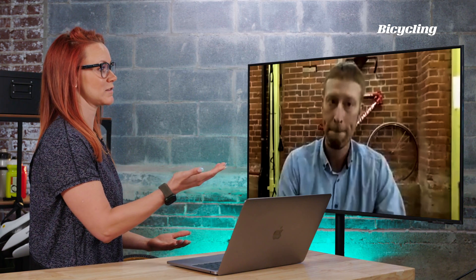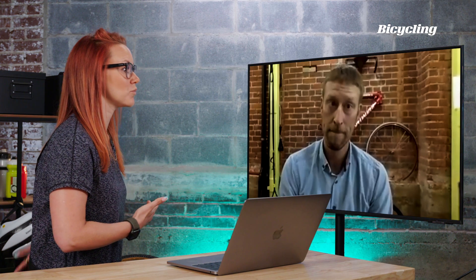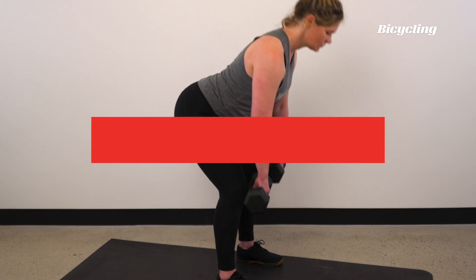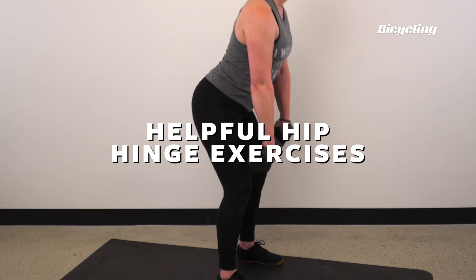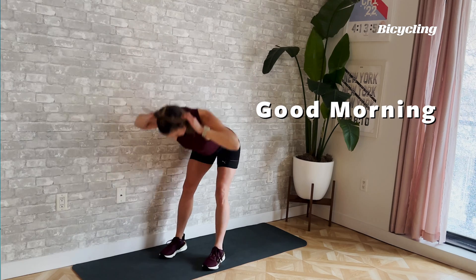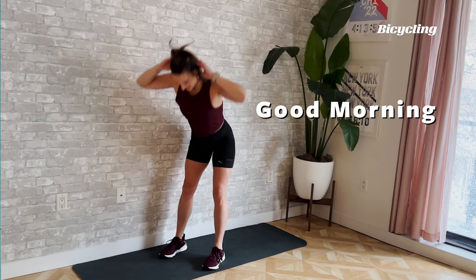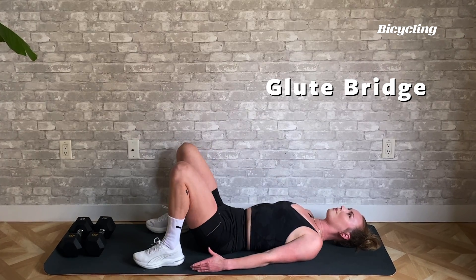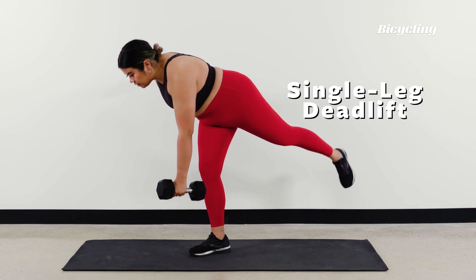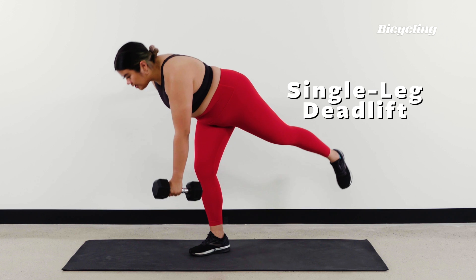In terms of exercises to help with that position — would deadlifts be one? Yes, deadlifts are great, especially when you can maintain a proper hip hinge. It's a fantastic exercise for cycling because it works on posture, core strength, and back muscles, but also works the glutes and hamstrings, which are often neglected muscles when pedaling.